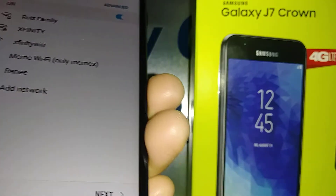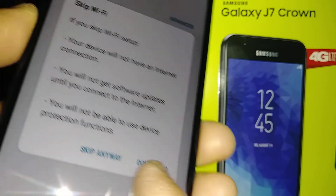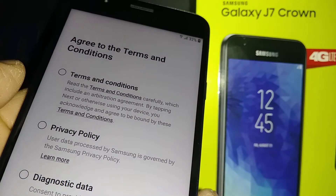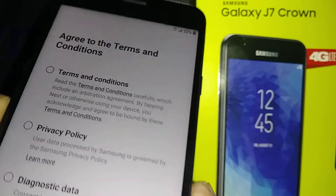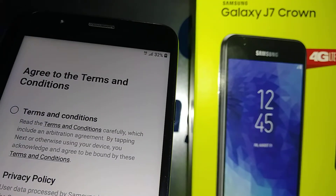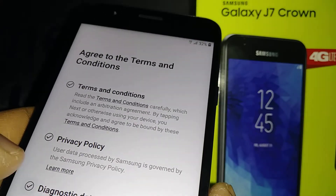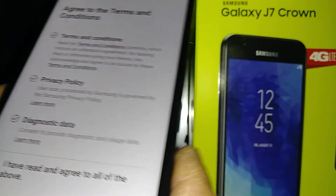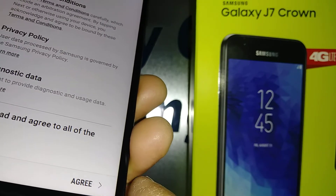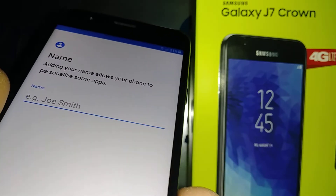Let's hit the next button and skip, because there is no Google account to confirm at this step. Now agree to the terms and conditions — including the privacy policy, diagnostic data, and so on — just hit the agree button to continue.